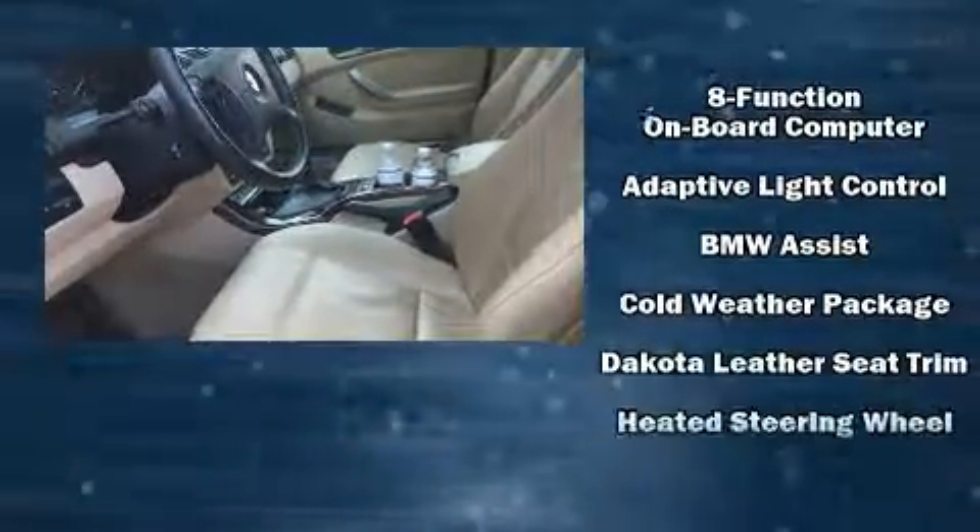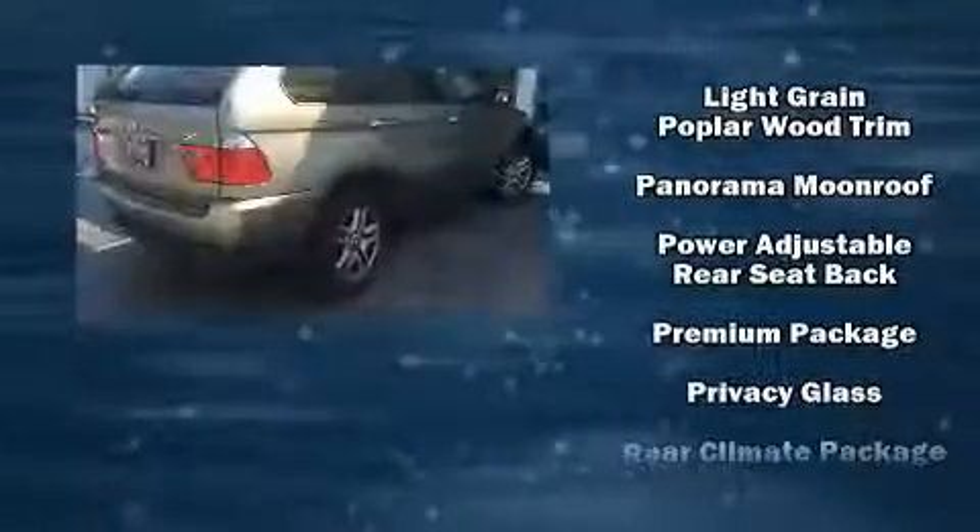BMW ensures the safety and security of its passengers with equipment such as dual front impact airbags, front side impact airbags, traction control, brake assist, a security system, an emergency communication system, and four-wheel disc brakes with ABS. Electronic stability control stands out as a technologically savvy innovation, keeping you better connected to the road.